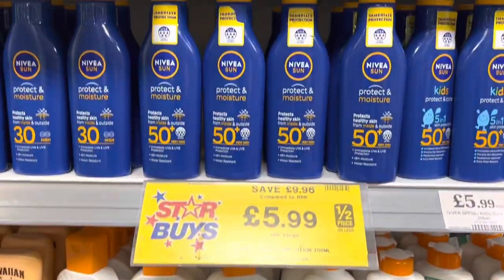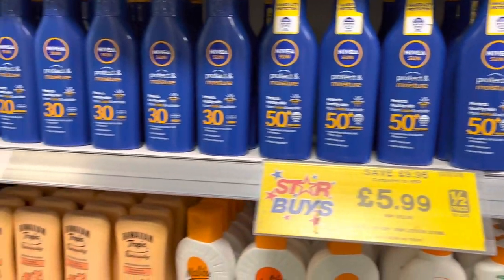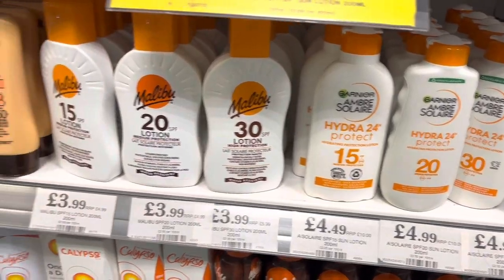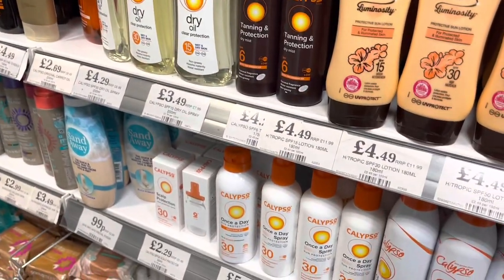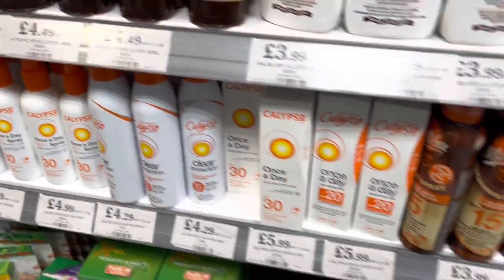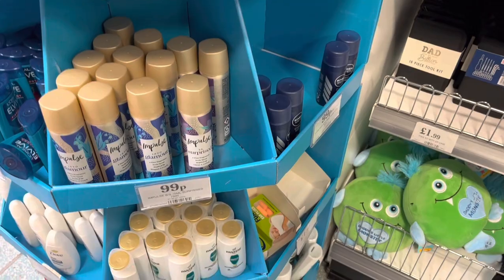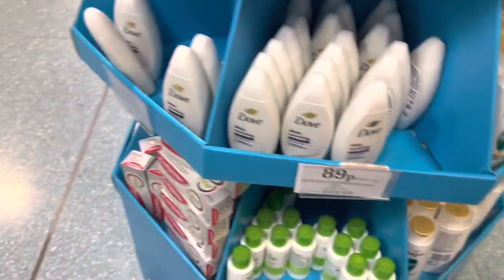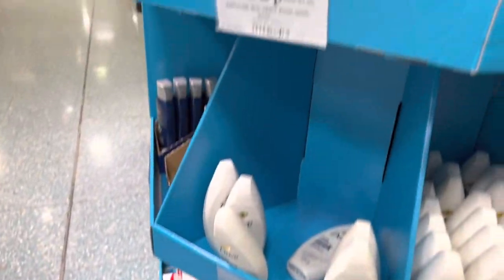Next we've got a wide selection of suntan lotions and creams. This Nivea lotion is only £5.99 — that'll cost you double the price in Asda. If you're going abroad this year then these miniatures will come in handy; most of them are under one pound, much cheaper than Boots where they're about two or three pounds per item.